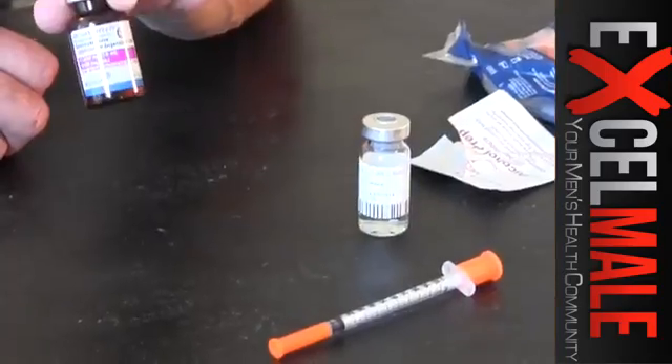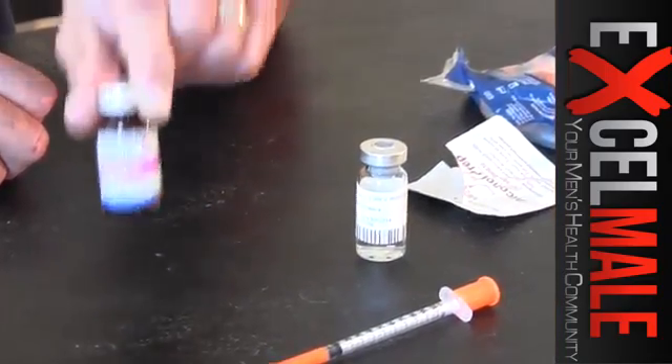You also need alcohol swabs to clean the vials and your skin. You get a prescription of testosterone — either cypionate or enanthate. This vial contains 200 milligrams per mL for a total of 10 mLs. Depending on the dose, some men need only 100 milligrams a week; some need 200 milligrams. In severe cases, the dose can go as high as 250 milligrams per week. You can divide that dose in two injections. In my case, I use 100 milligrams per week divided by two — that's 50 milligrams twice a week.